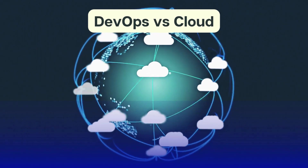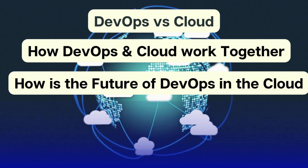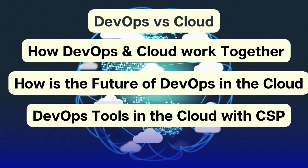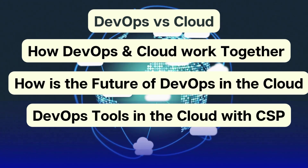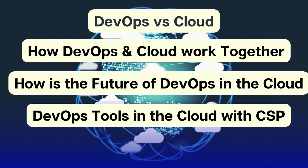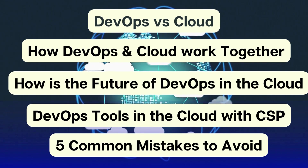Here is what you can expect to learn today: we will talk about DevOps in the cloud, its full potential, and the future of DevOps in the cloud. We will also explore important DevOps tools, go through the front cloud platform portal to see what DevOps services they offer, and share a list of DevOps tools available from different cloud providers. After that, we will cover common mistakes to avoid when implementing DevOps in the cloud.